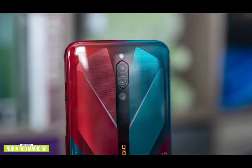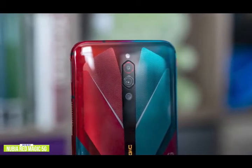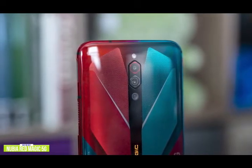Opening the device up, you'll find that it's powered by a Qualcomm Snapdragon 865, includes 8GB of RAM, and has a 4500mAh battery. The chipset is top of the line and the battery life will let you game for hours without having to be plugged in.